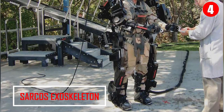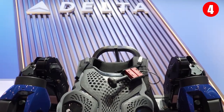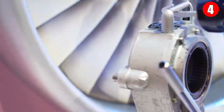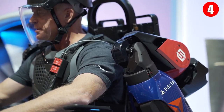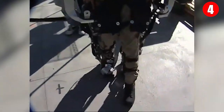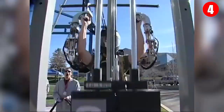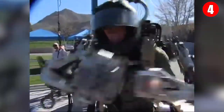Number 4: Sarcos Exoskeleton. Sarcos has been developing powered exoskeletons and robotic technologies for decades, and the lobby of the company's headquarters holds concepts and prototype hardware abandoned along the way. Now, Sarcos is ready to unveil the prototype of the Guardian XO, a strength-multiplying exoskeleton. The Sarcos Guardian XO is a 24-degrees-of-freedom full-body robotic exoskeleton. While wearing it, a human can lift 200 pounds while feeling like they're lifting just 10 pounds.